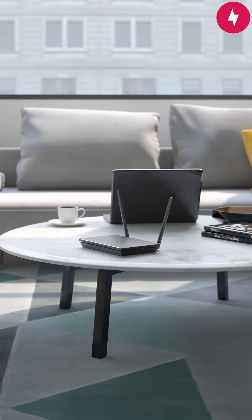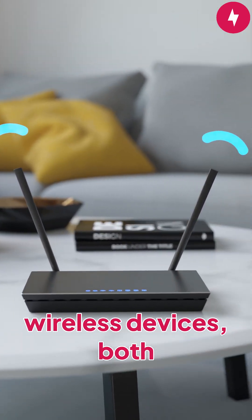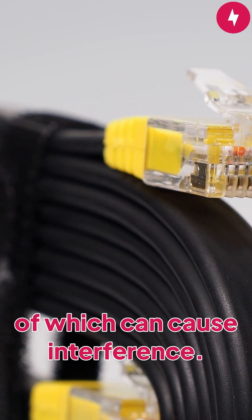Optimize router placement. Router placement is crucial in larger homes. Place the router in a central location away from walls and other wireless devices, both of which can cause interference.